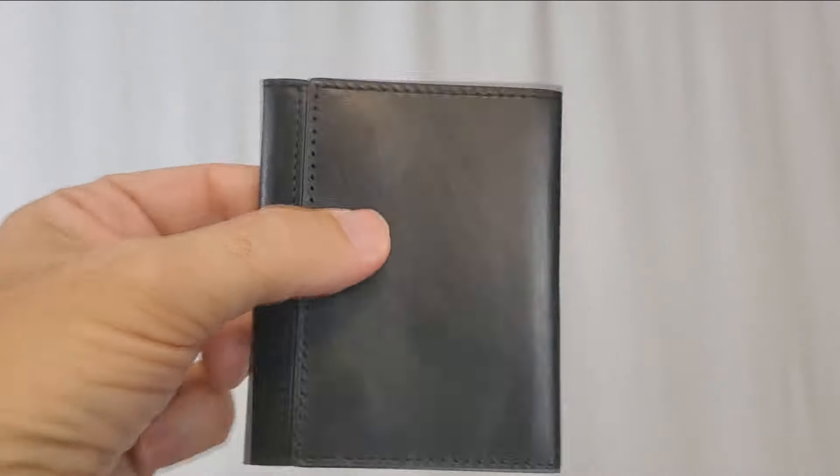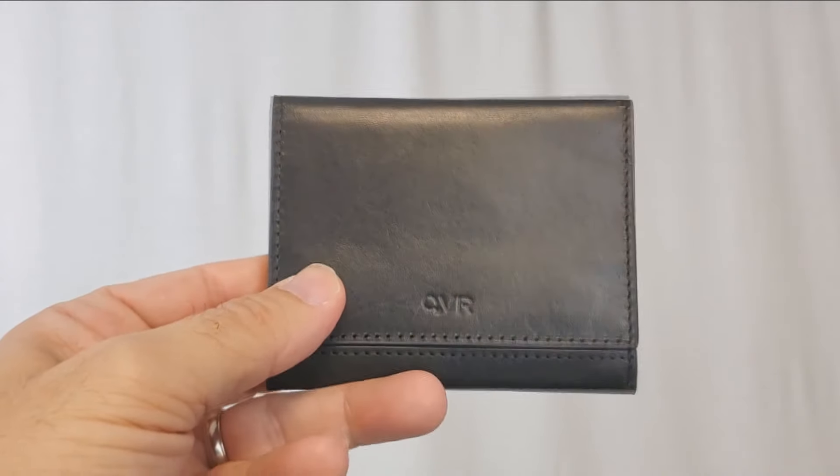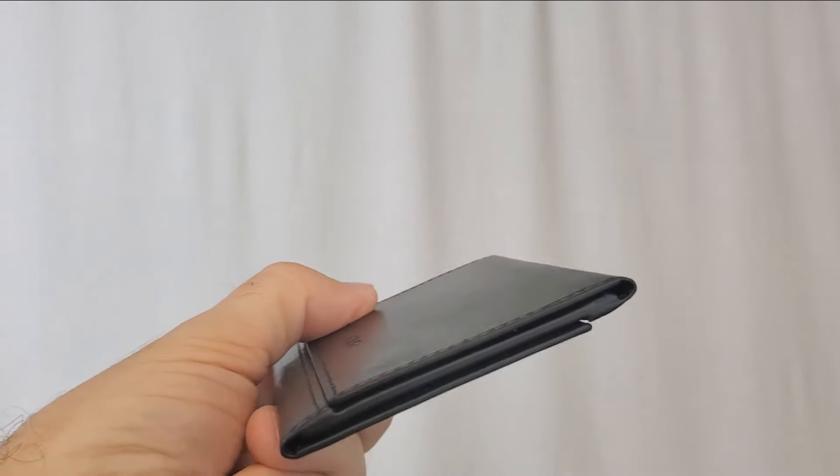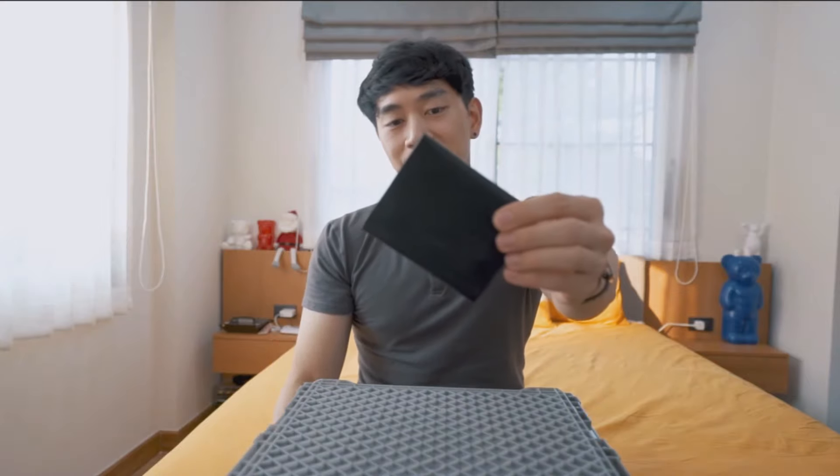This looks like a wallet you would actually buy in a store that you would carry in your pocket. It doesn't look like a magician's prop. And I think that's the negative side of buying magic wallets sometimes — they just don't look like wallets that exist in the real world. The overall production quality of the video is good — Patrick is talking to a stationary camera, well mic'd, well lit, no background music. The entire video is about 24 minutes long.